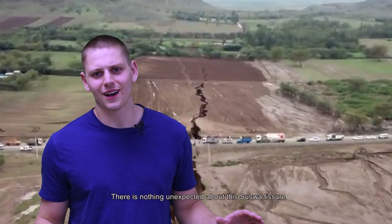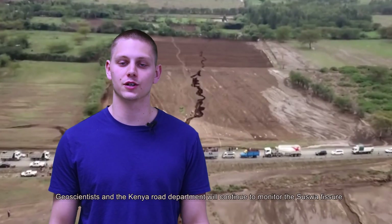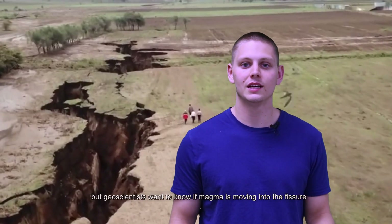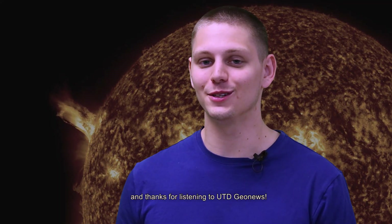There's nothing unexpected about the Suiswa fissure. Geoscientists and the Kenyan Road Department will continue to monitor it. Both want to know if it will continue to widen and deepen, but geoscientists also want to know if magma is moving into the fissure, which could mean an awakening of Suiswa volcano. Stay tuned for future developments, and thanks for listening to UTD GeoNews.